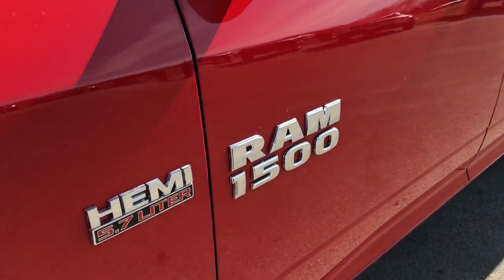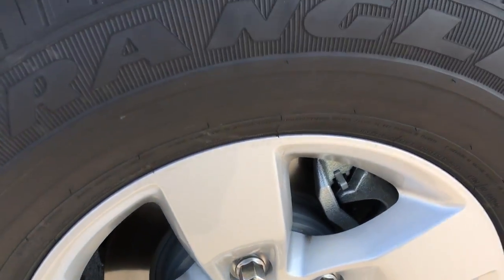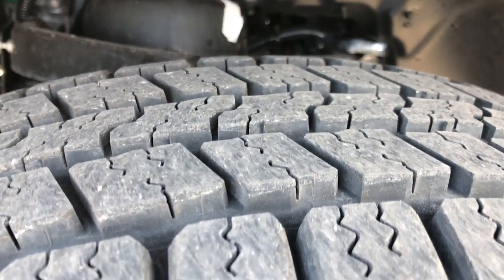We shoot all of our videos in 1080p, so if you have HD capabilities on your computer, tablet or smartphone device, turn them on now — because it's like you're right here looking at the truck with me.